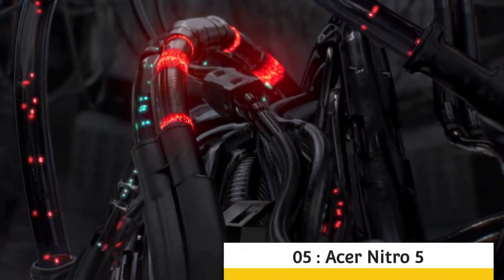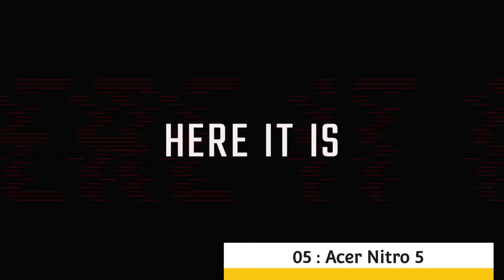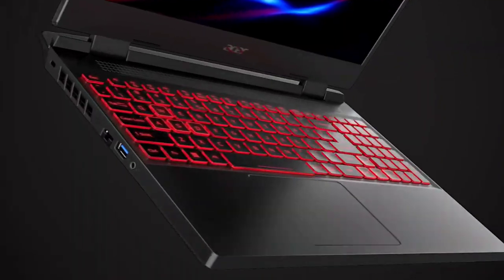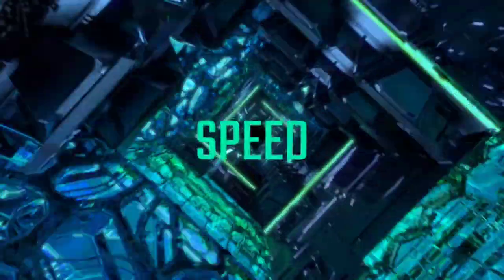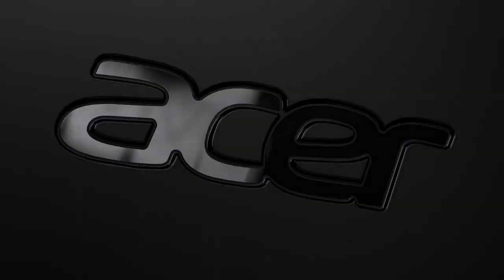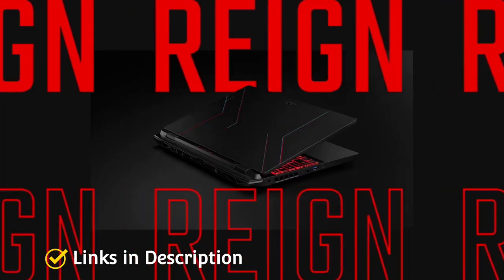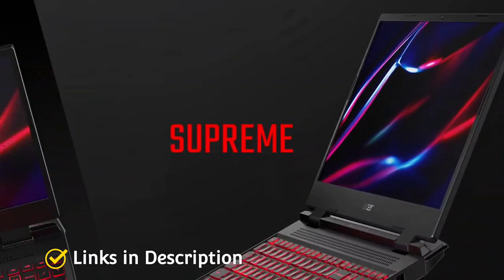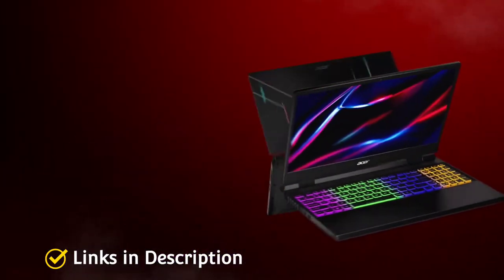Acer has joined the race to launch new 12th Gen Intel processor-powered gaming laptops and has refreshed its much-loved Nitro 5 gaming laptop with the new Intel CPUs. With minor design changes, the new Nitro 5 is mostly a hardware upgrade that makes it a new gaming beast for gamers to look out for, and it is also the most affordable Intel 12th Gen powered laptop.